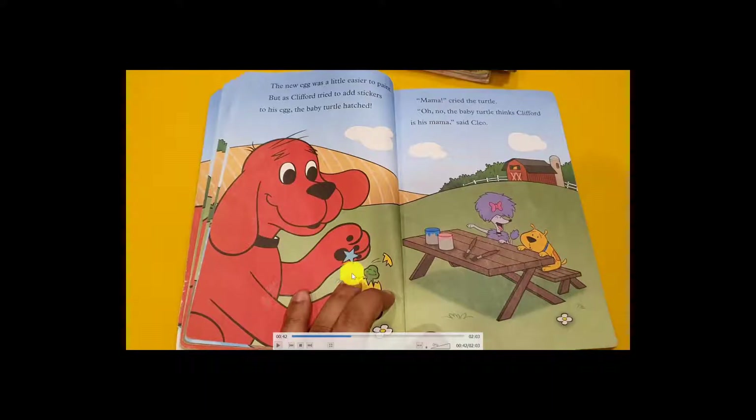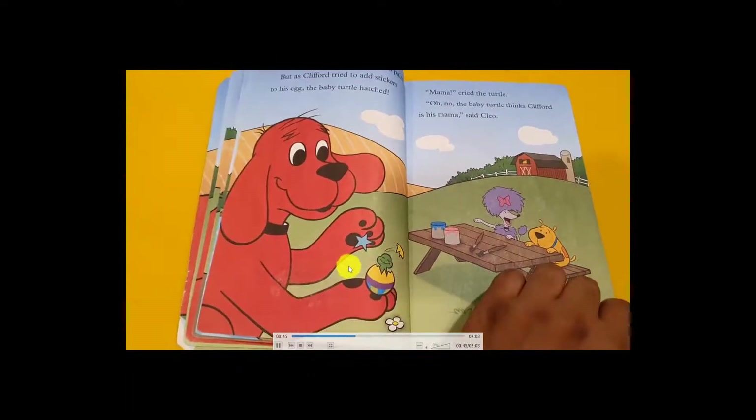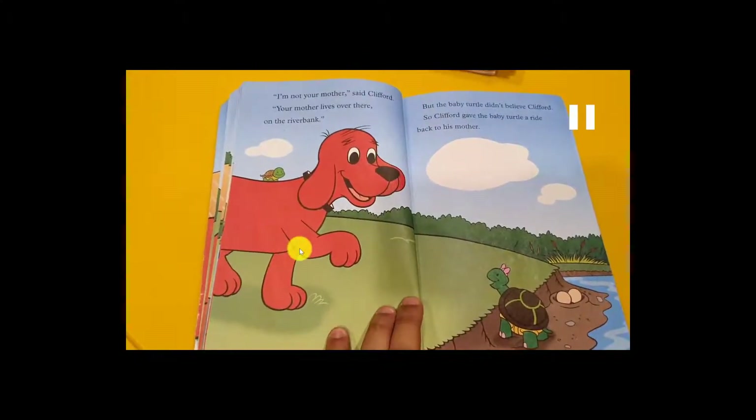Clifford said, 'Maybe I will take you to your mom.' He told the baby, 'I'm not your mother — your mother lives over there on the river bank.' But the baby turtle didn't believe him. So Clifford gave the baby turtle a ride back to his mother. 'Okay, I will take you!' The mother was very, very happy to see her baby out of the egg.